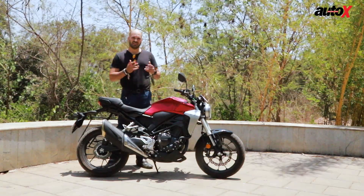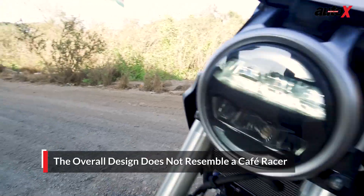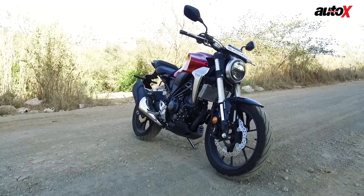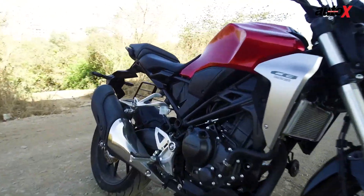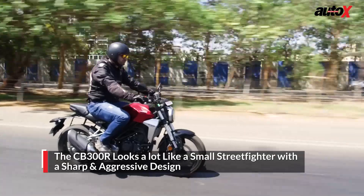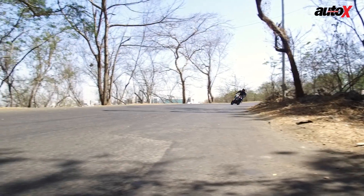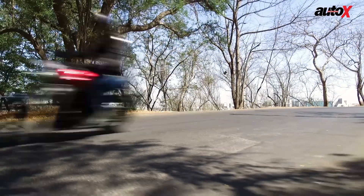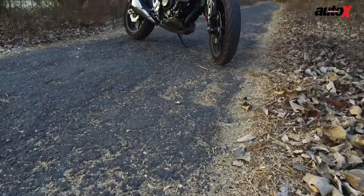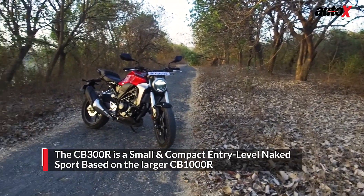Honda has said this is a Neo Sports Cafe bike, but I don't quite get that at all. When you look at the general design of the bike, you cannot find any hints of a cafe racer on it. It might have a narrow frame, small dimensions, and be very light, but if we're talking about cafe racers, what we imagine are those old retro style bikes. This is a street fighter motorcycle — it's small and clearly designed for urban areas, and it's a good looking motorbike.